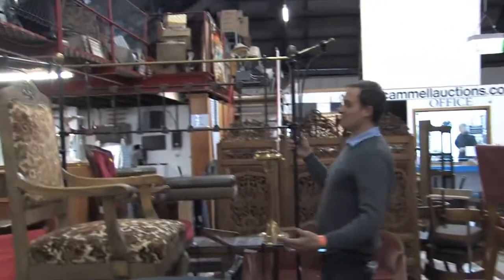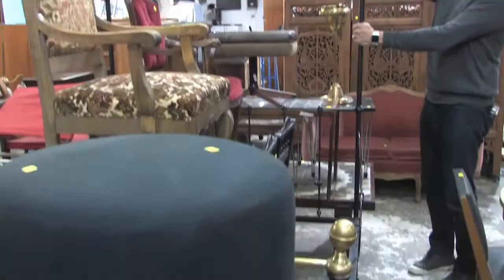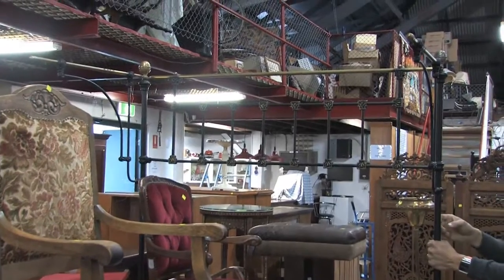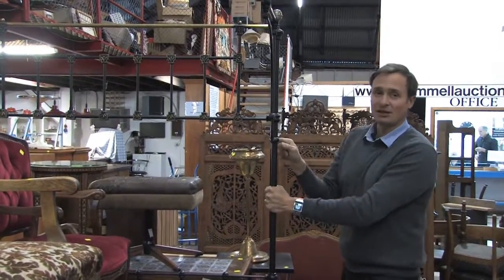A half-tester bed — haven't seen these very often at all. Cast iron brass, half-tester — would have had a canopy going over the top here. Lovely piece as well. This is a double, so please be aware of that. It is a double, not a queen. But get close to your partner.